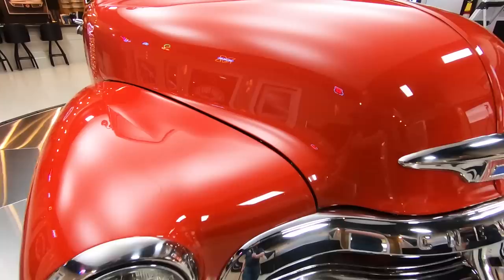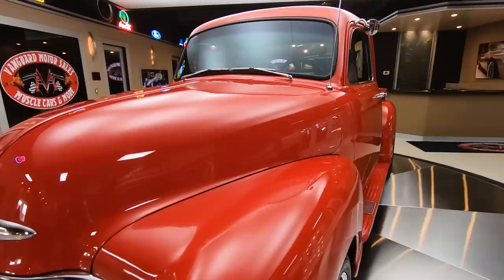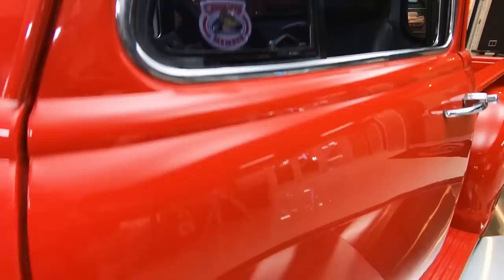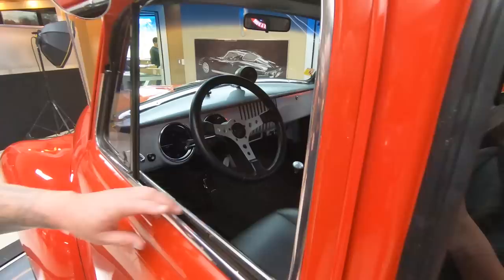Take this to any car show, you are going to draw a crowd. Five-window Restomod pickup truck here — this thing is looking beautiful. We got aftermarket wheels on it looking slick. That red paint's got beautiful reflections in it. Running boards are steel. Just everything about this truck is absolutely gorgeous.